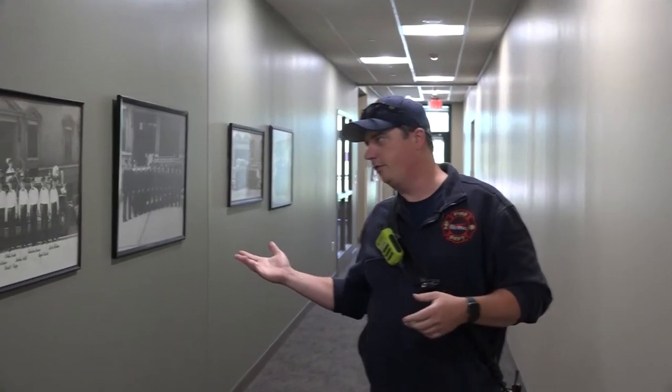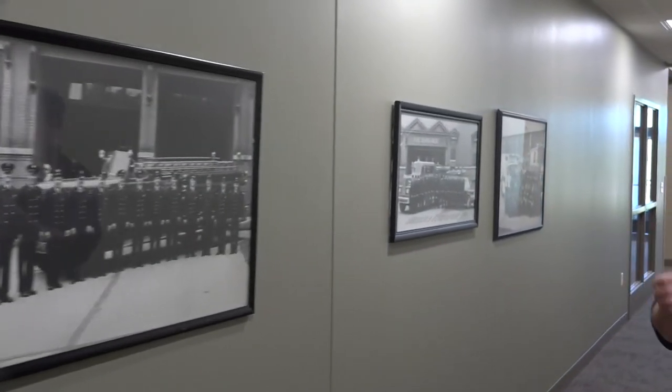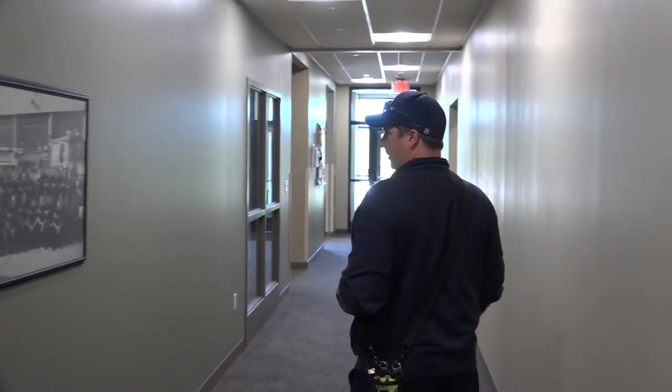We have pictures on the wall here of our past hose companies. Some of the dates go back to 1926, 1953, 1971, and then one from the 90s.